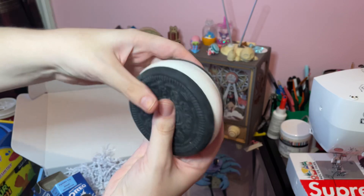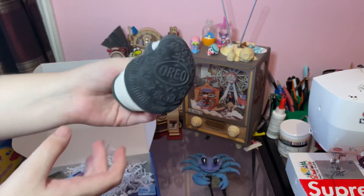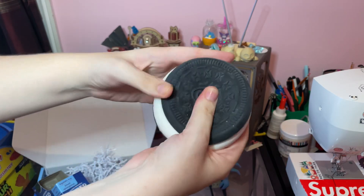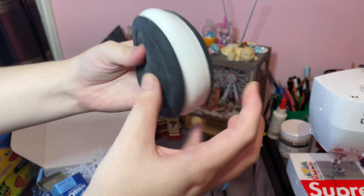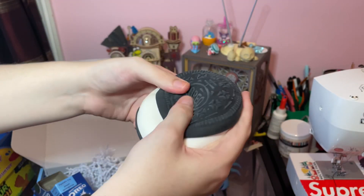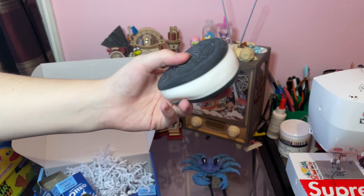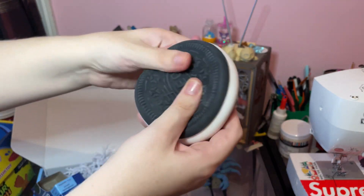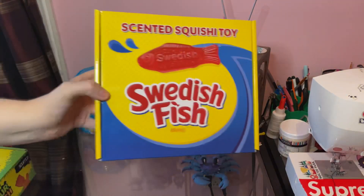Wow, this is such a squish - I love this! Oh my gosh, it feels so good. The biscuit part is like a harder rubber, you can tell, but on the inside it's almost like a hollow jello squishy. Oh my god, this is my new favorite thing. I cannot wait to open the other ones because the other ones are scented and I'm obsessed. This is epic.